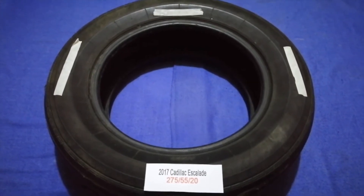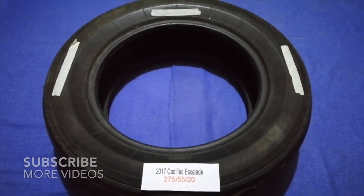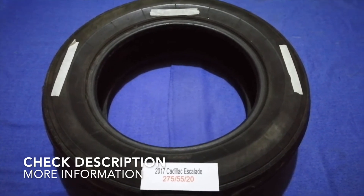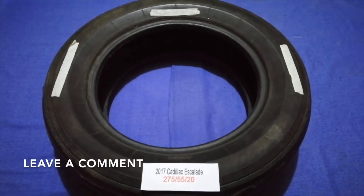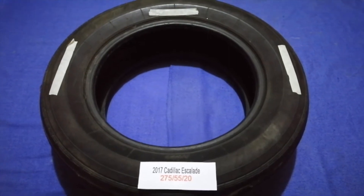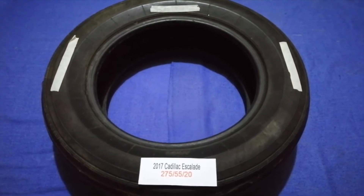Hey guys, welcome back. Today we are going to talk about the tire size for the 2017 Cadillac Escalade. If you are looking for the tire size for your 2017 Cadillac Escalade, I have already looked it up — just check the video description and I will try to leave the info there as well.